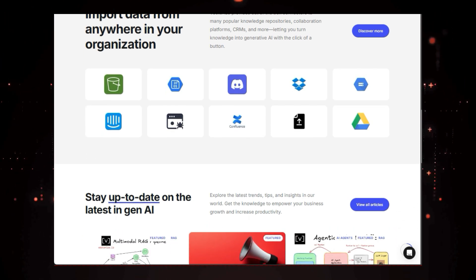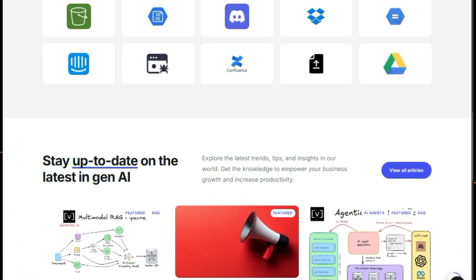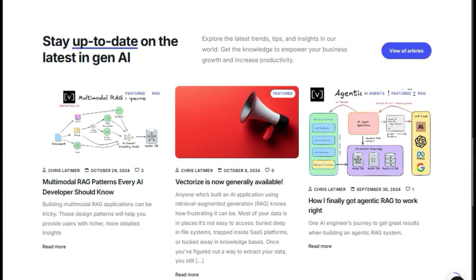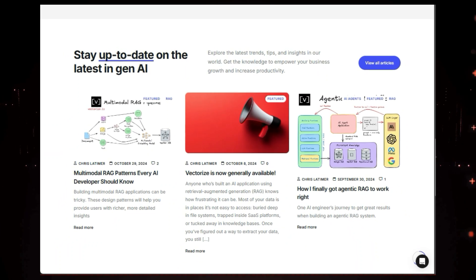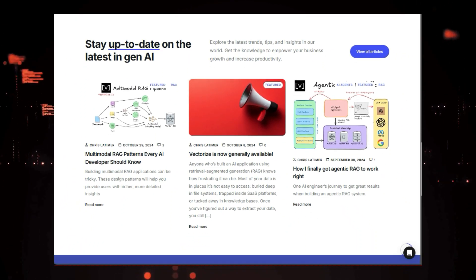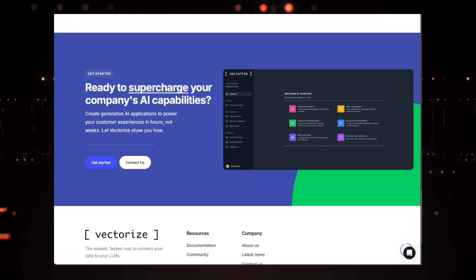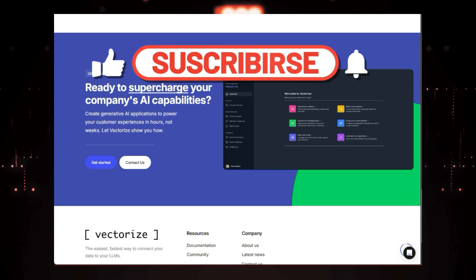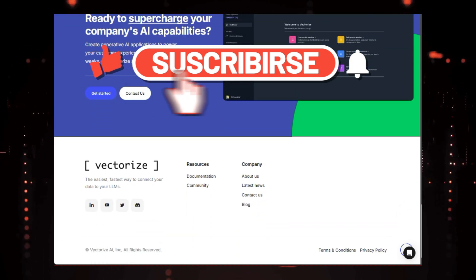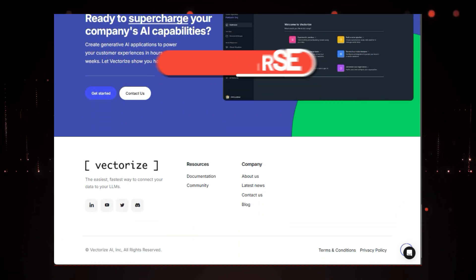And there you have it, folks — our top 10 trending AI tools this week. These tools are just a glimpse into the incredible possibilities that AI has to offer. Whether you're a developer, a business owner, a content creator, or just someone curious about the future of technology, there's an AI tool out there for you. Be sure to check out the links in the description to learn more about each of these amazing tools. And don't forget to subscribe to the channel and hit that notification bell so you don't miss out on our future videos exploring the exciting world of AI.